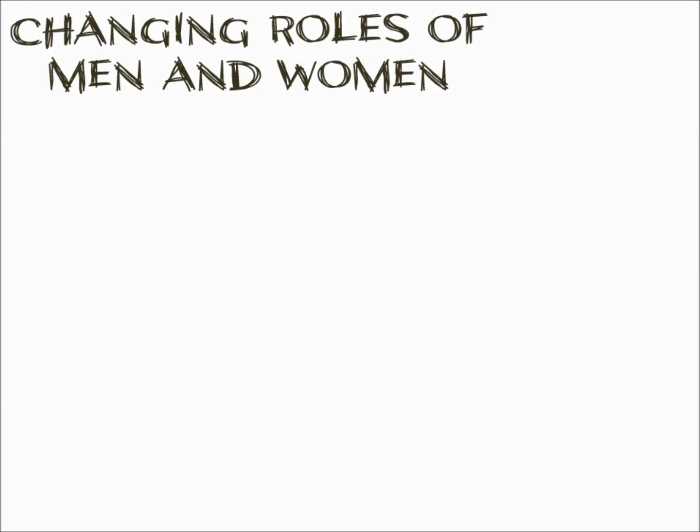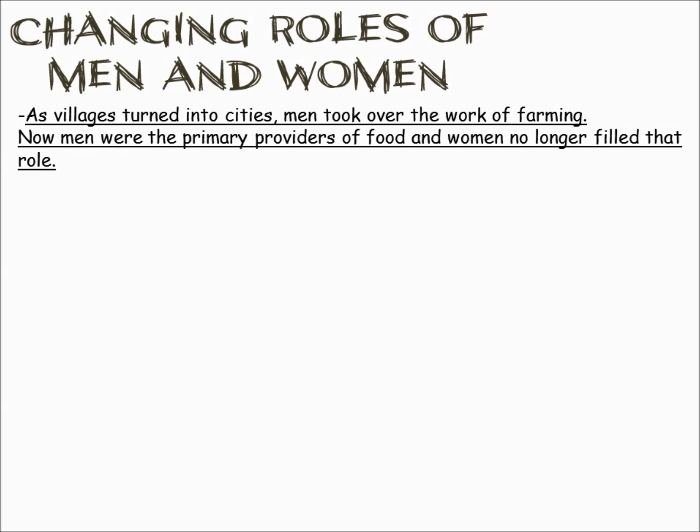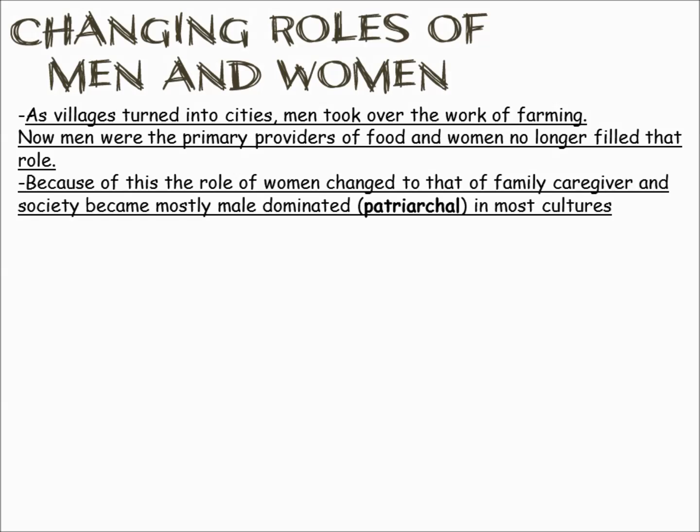With agriculture, civilizations start to develop and a lot of good things happen. One of the bad things is that societies become very male-dominated. Men were seen as the primary providers of food because they did most of the agricultural work, and because of this, societies became patriarchal — very male-dominated.